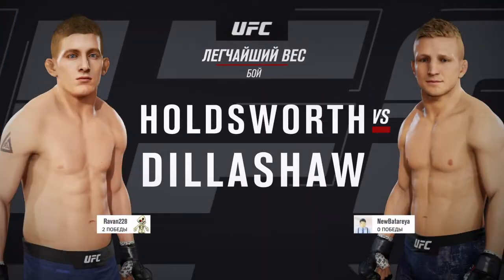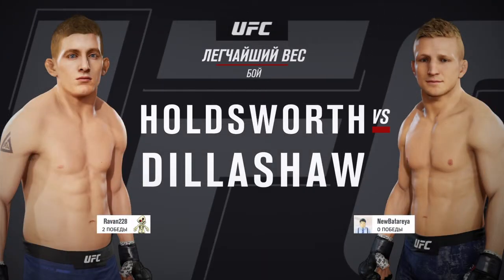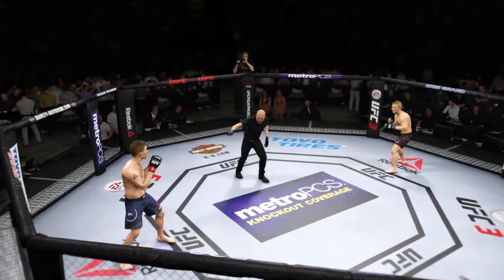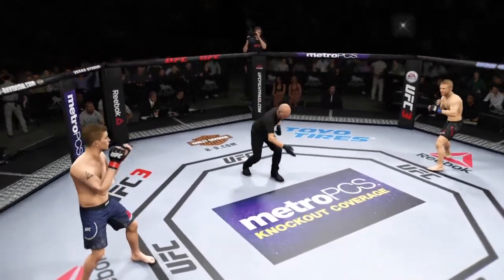It's a bantamweight matchup between Chris Holdsworth and T.J. Dillashaw. You ready? We are underway.